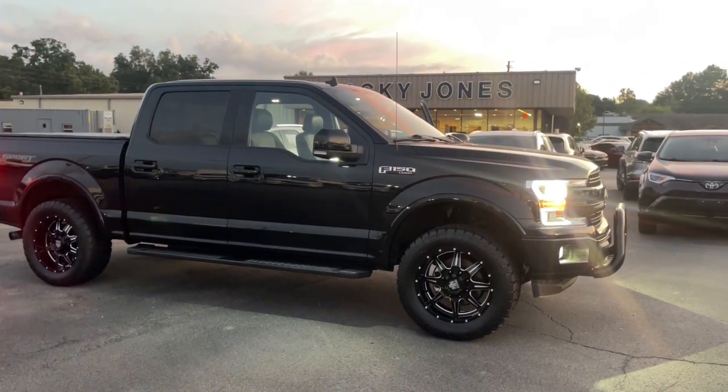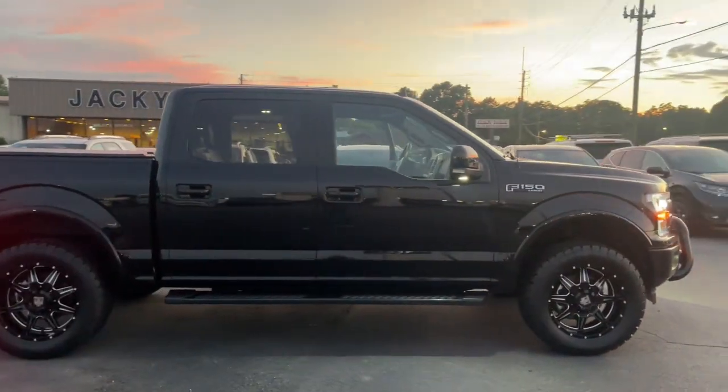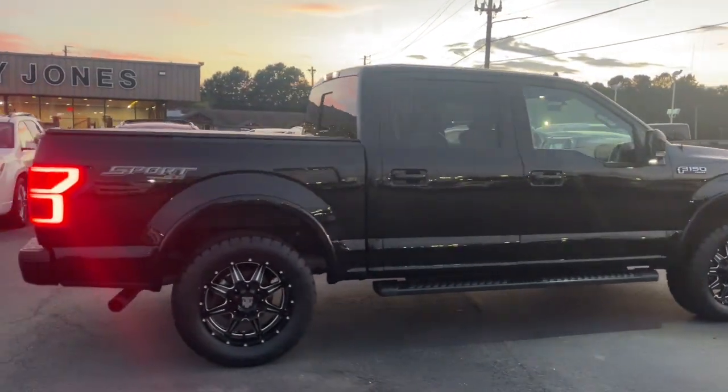Here is a wonderful 2019 Ford F-150. With less than 50,000 miles on the odometer, this vehicle provides excellent value.